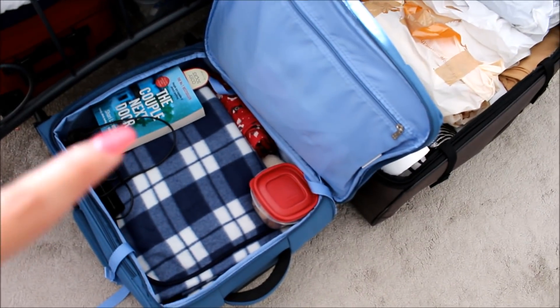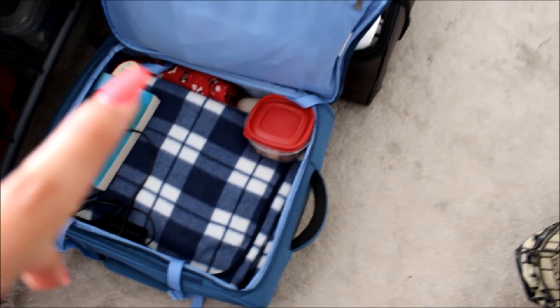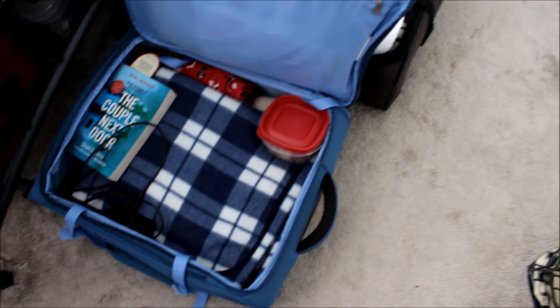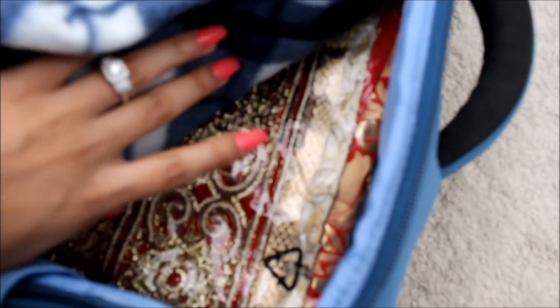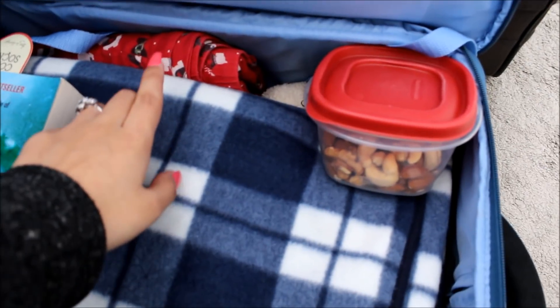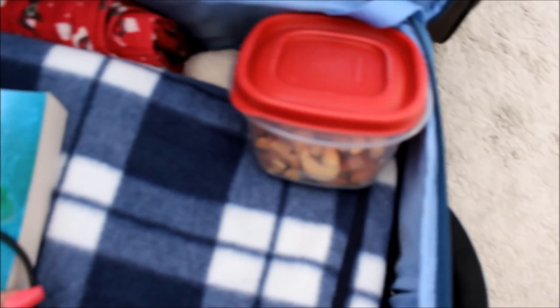And this is my hand luggage trolley. I've got a book - I'm reading The Couple Next Door, I'm halfway through that at the moment - and I've got a little snack box with mixed nuts because I'm still trying to eat fairly healthy. It won't be that easy in India but I will try and stay determined. And my blanket because I always get really cold on the plane. Then underneath I've got my suit that needs tailoring - this is the one I've got for my engagement. I've got my pyjamas so I don't have to open my big suitcase, and some fluffy socks to wear on the plane.